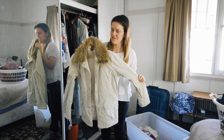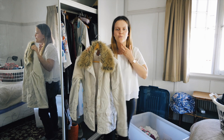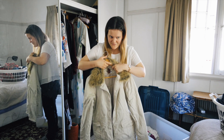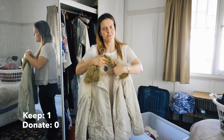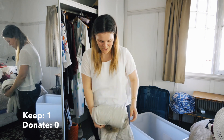So this is my big parka jacket. I got it when I was in primary school - it was a bit big for me then, so now it actually fits me really well. This is going to go in my box because it is way too hot for summer.